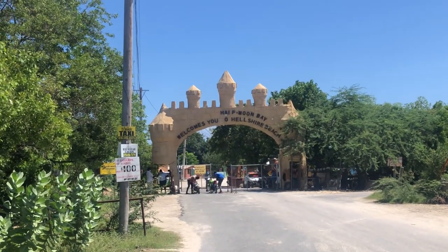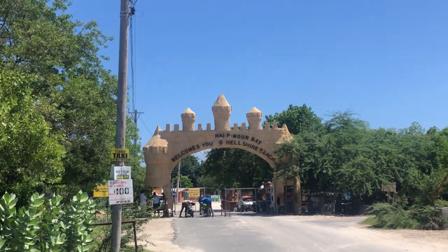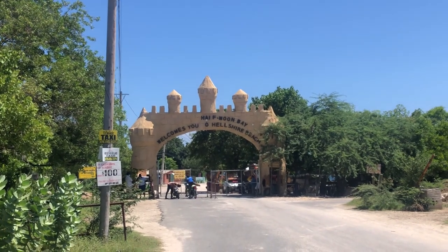Welcome to one of Jamaica's most popular tourist destinations, the Hellshire Beach. Today I'll be giving you a brief tour of Hellshire Beach — what it looks like now — and giving you a little background on Hellshire Beach.